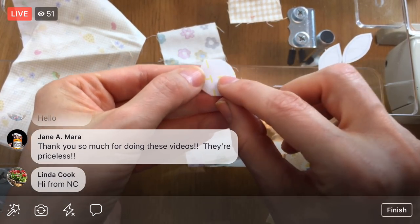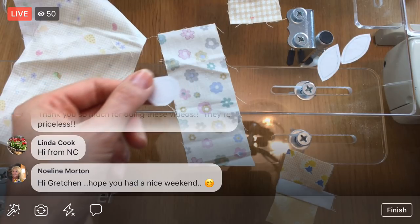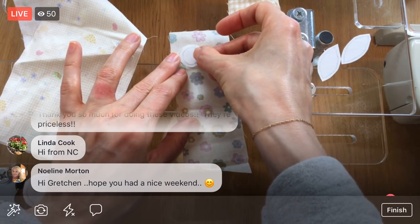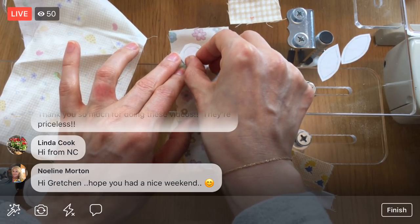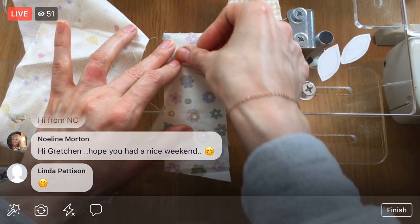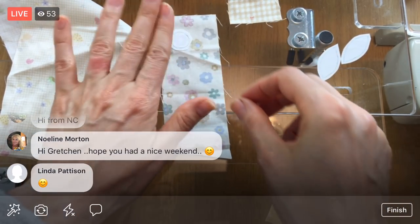I'm going to flip it over and take one side of the paper off. This is Steam-a-Seam 2, which has paper backing on both sides and it's sticky, so I can just stick it down like a sticker — I don't actually have to press it right away. I'll try to center that flower. I can hold it up to the light a little bit — yeah, that looks great.